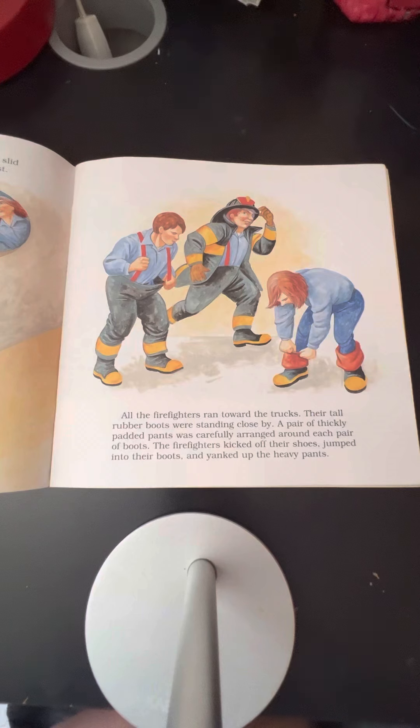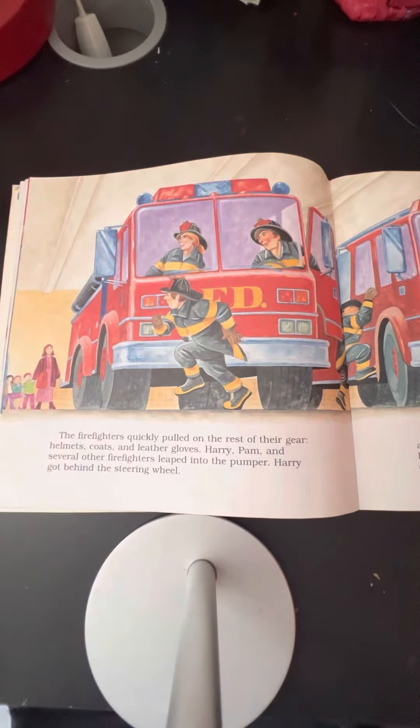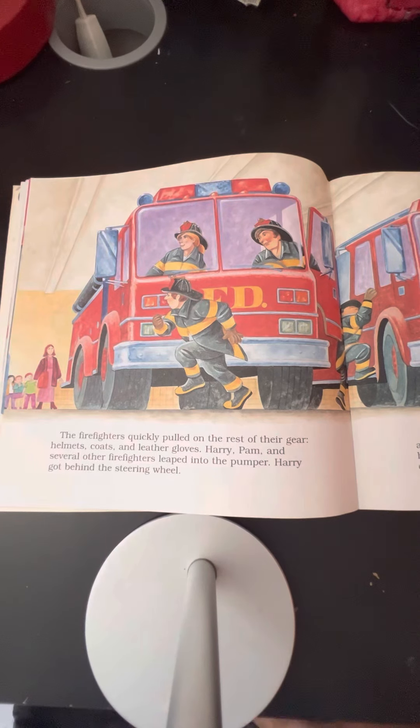Their tall rubber boots were standing close by. A pair of thickly padded pants was carefully arranged around each pair of boots. The firefighters kicked off their shoes, jumped into their boots, and yanked up the heavy pants. The firefighters quickly pulled on the rest of their gear — helmets, coats, and leather gloves. Harry, Pam, and several other firefighters leaped into the pumper.